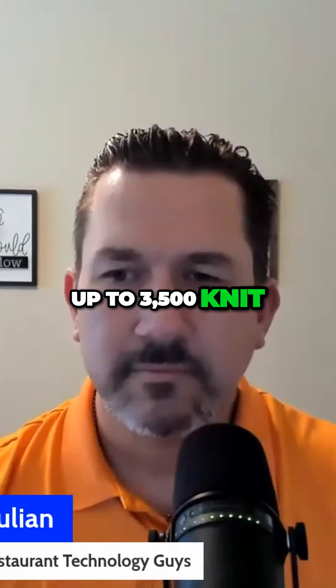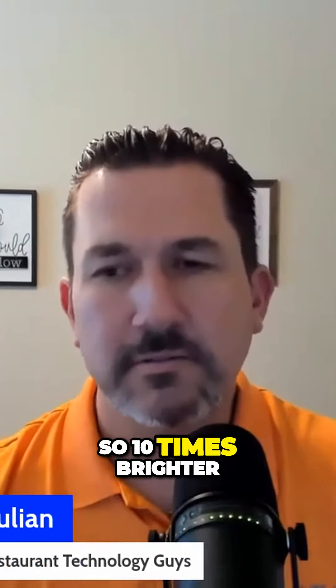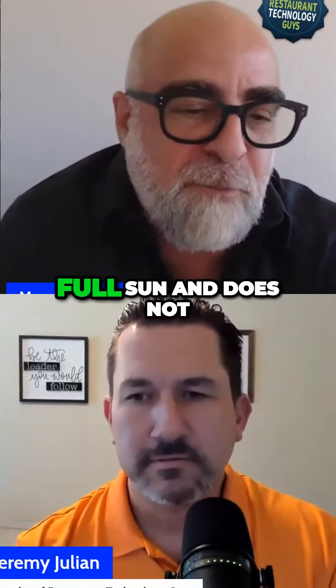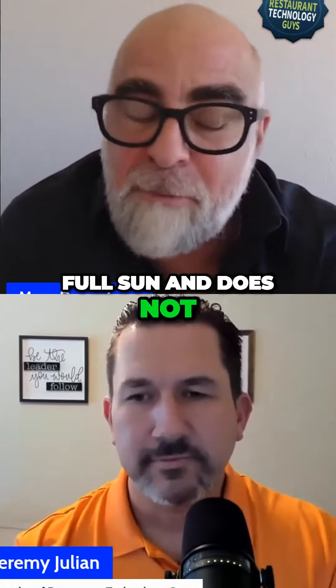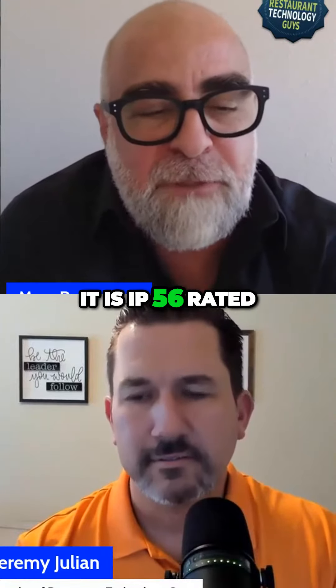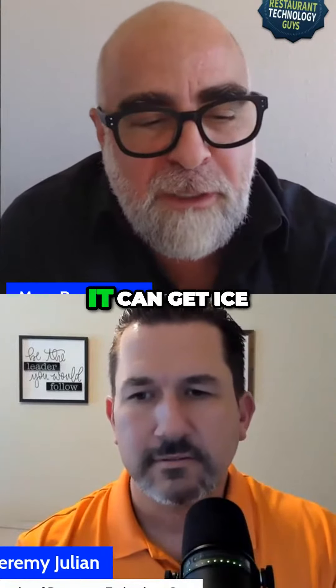Now they're up to 3500 nits — ten times brighter than a standard television — which can be seen in full sun and does not require an enclosure at all. It is IP56 rated.